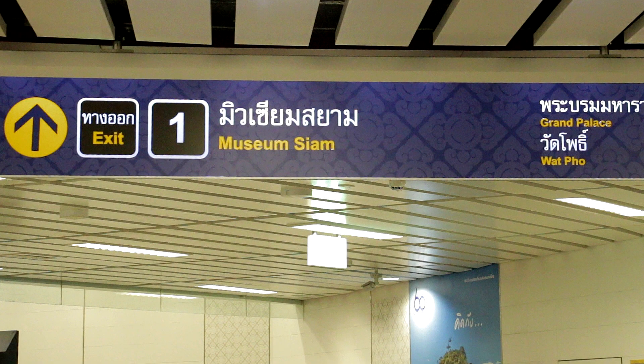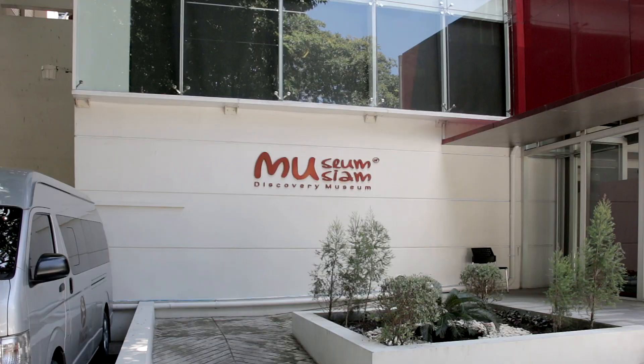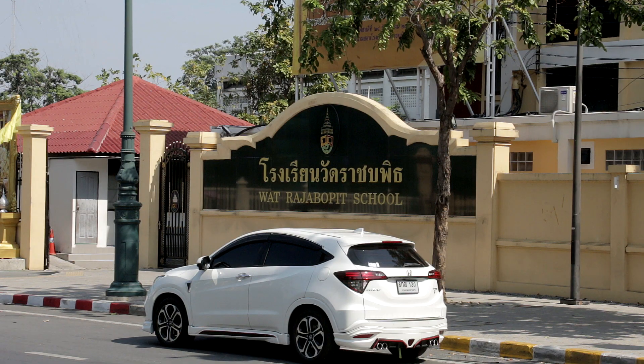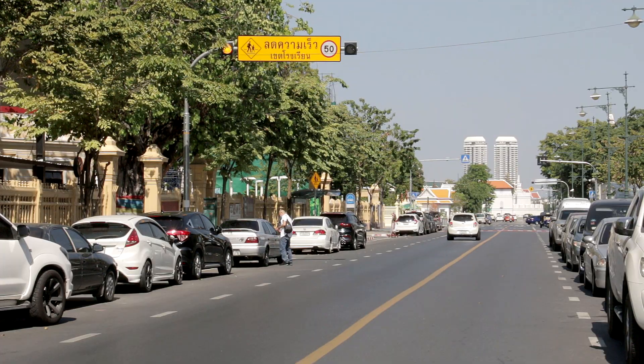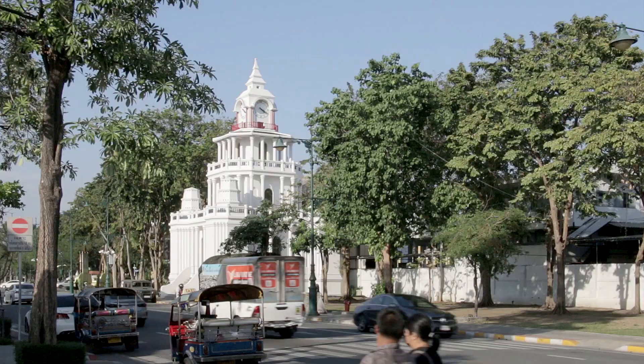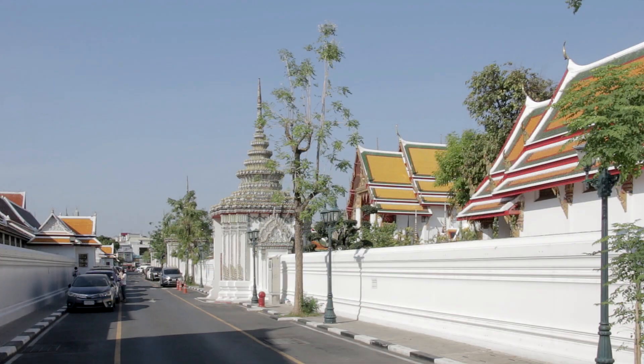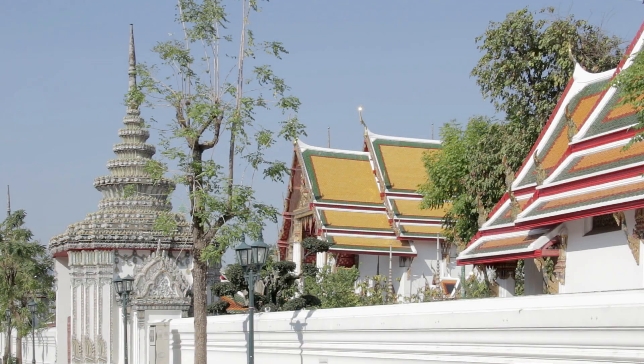MRT station Sanam Chai is about 400 meters from the temple. Leave through exit 1, then with Museum Siam to the left and Rajabopit School to the right, head along Sanam Chai Road. Just after the drum tower and before reaching the Royal Clock Tower, turn left to find an entrance along Chedupon Road.